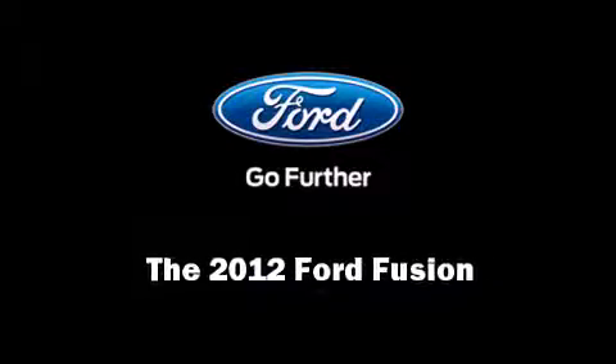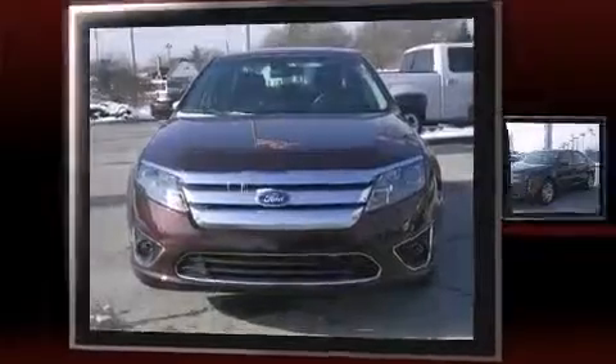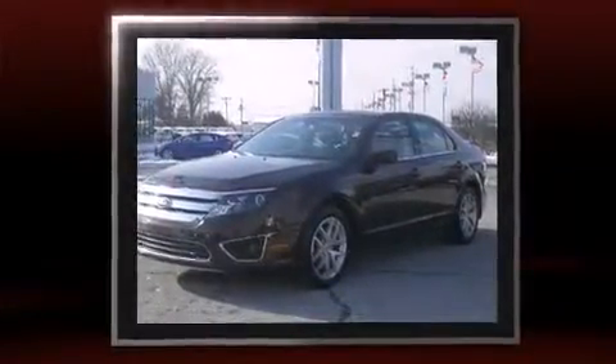Experience driving perfection in the 2012 Ford Fusion. With less than 20,000 miles on the odometer, this four-door sedan prioritizes comfort, safety, and convenience.